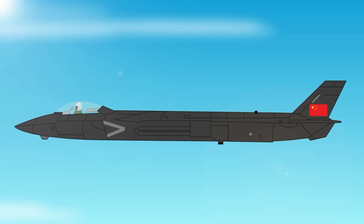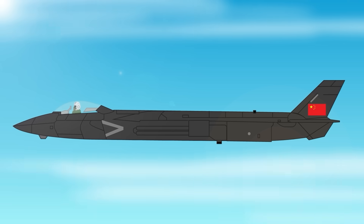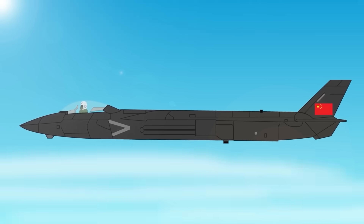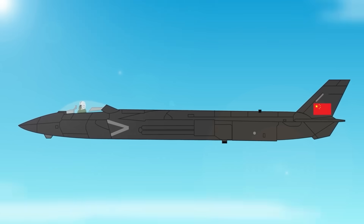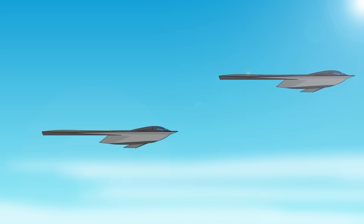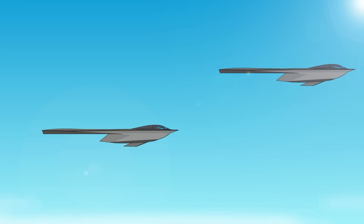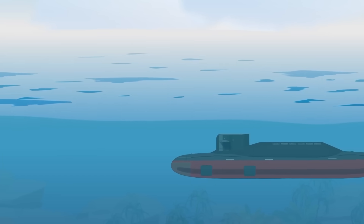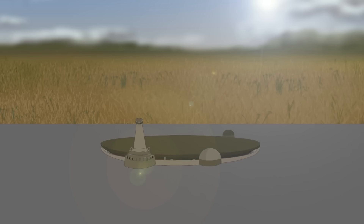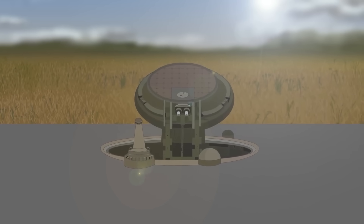The development of the B-21 Raider is a crucial step in the U.S.'s efforts to counter China's increasing military strength. The Raider is expected to enter service around 2027 and will be an integral part of the U.S.'s $1 trillion nuclear deterrent overhaul — a figure that includes new nuclear submarines and land-based missiles — intended to match China, which is on track to have 1,500 nuclear weapons by 2035.